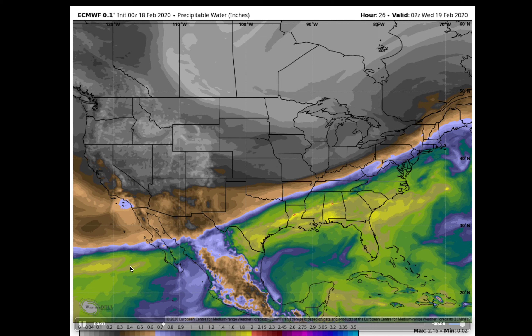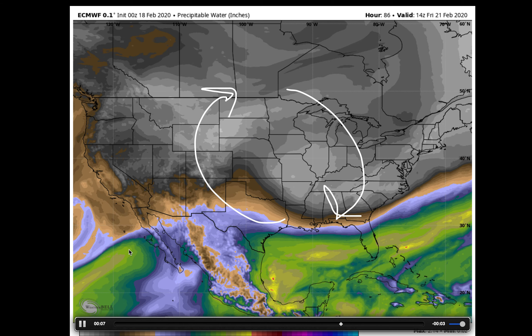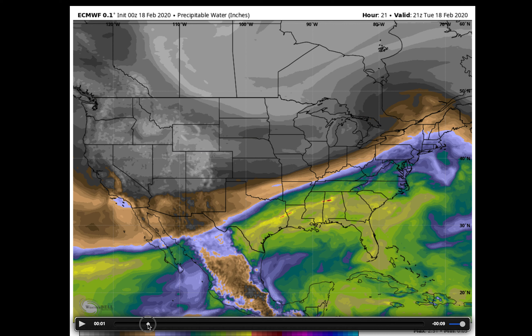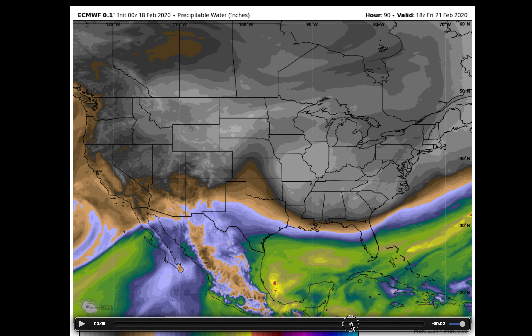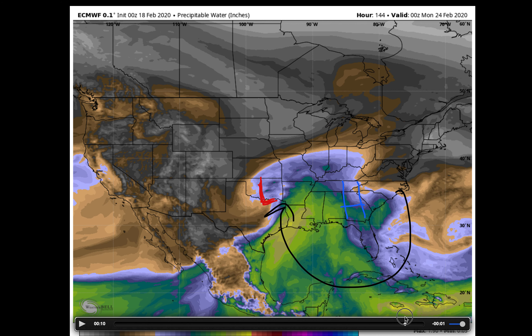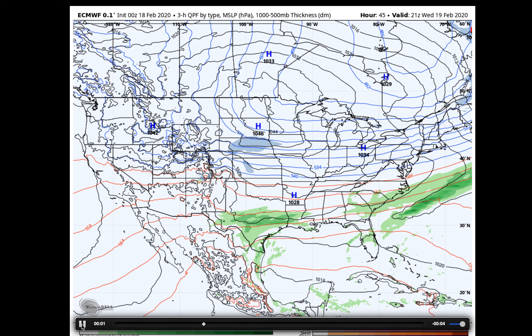Looking at the precipitable water — the moisture content — you can see the flow around that area of high pressure, that clockwise flow. As we get into the end of the weekend into early next week, this area of high pressure begins to finally move off to the southeast. You can see the response as we get into Friday and Saturday, with that high pressure moving over the southeastern US. The clockwise flow around it begins to pump moisture back into the mid-Mississippi Valley into the central US. We'll then watch for low pressure to develop across portions of the southern plains as we get into Sunday and Monday, bringing in a shot of cooler air on the backside but, more importantly, bringing that next chance for precipitation to portions of the Corn Belt.